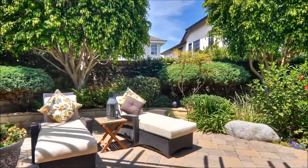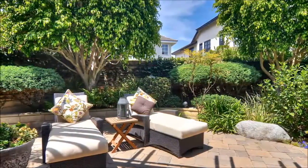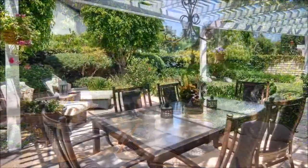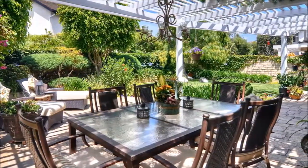Sun worshippers will appreciate the open-air spaces where all you need is a chaise lounge to indulge in the California sunshine. And the entertainer in you will adore the outdoor eating area that's simply ideal for an evening dinner party.